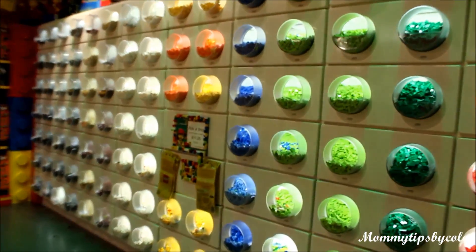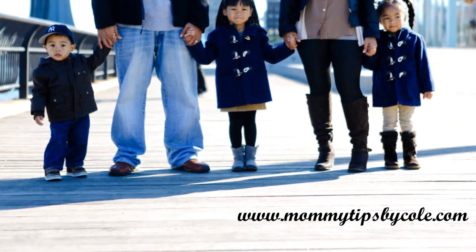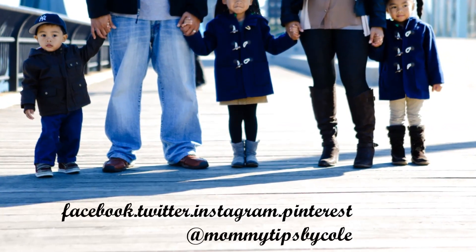And when you leave there is also a gift shop. I hope you guys found this video helpful. If you visited this location or others before, let me know what your thoughts were in the comments down below. As always, thank you so much for watching, and I'll see you guys in my next video. Bye!